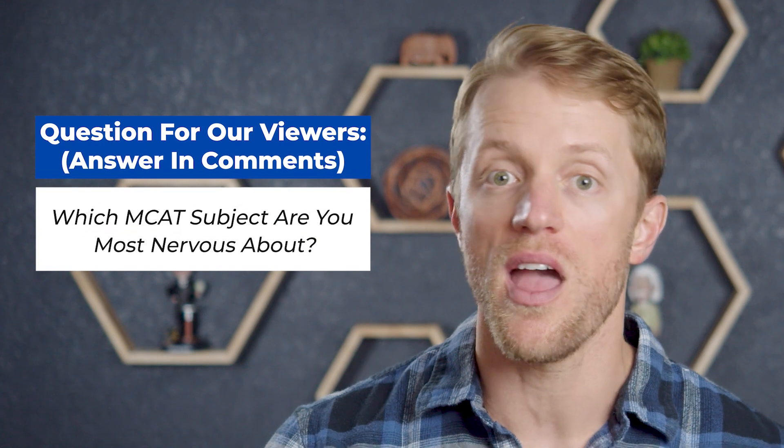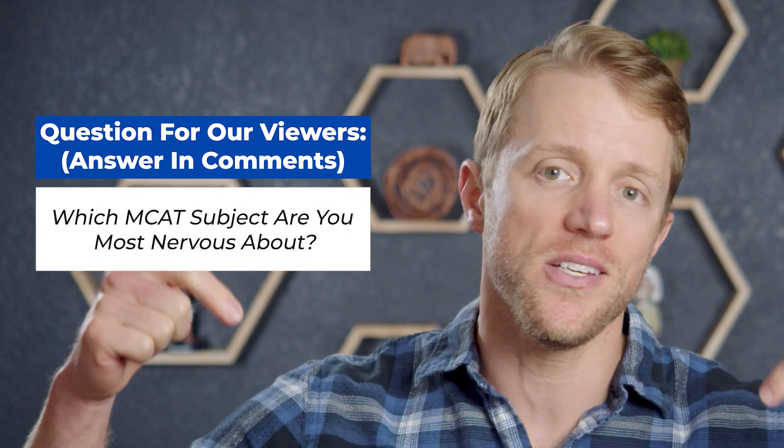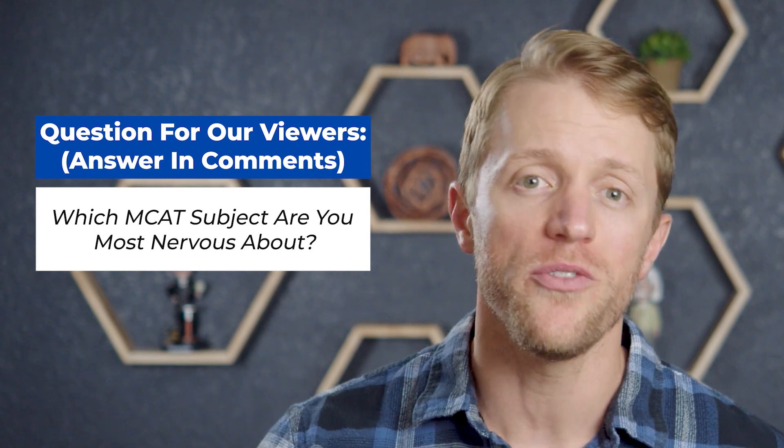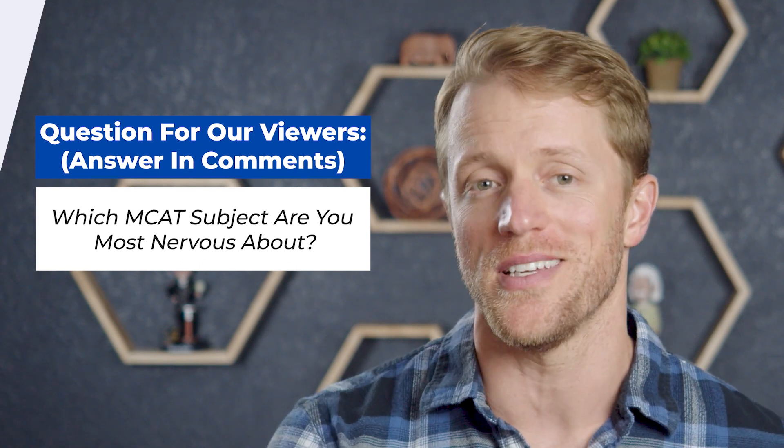That about does it for the details. Before I hit you with my final verdict, I should mention that every single month here at Test Prep Insight, we actually give away a free prep course to one lucky person. Everyone out there is eligible. I'll put all the details down below in the description — it takes like 10 seconds to enter, and hey, you could win a totally free MCAT course from Princeton Review or Altius.